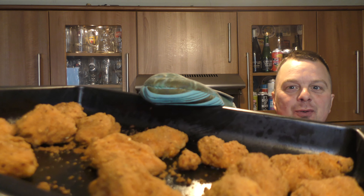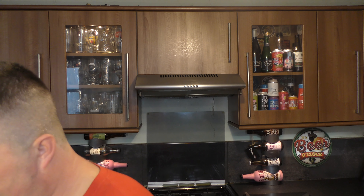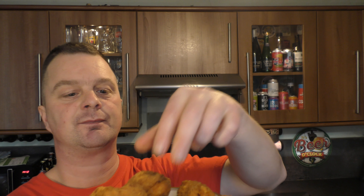Hot and spicy chicken chunks — let's get them in the oven and see what we get. They're sizzling away nicely. Look at those.